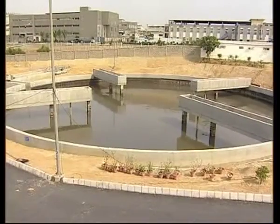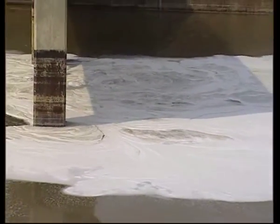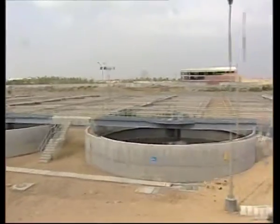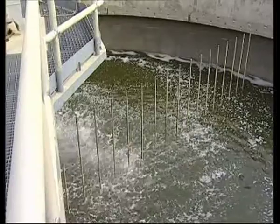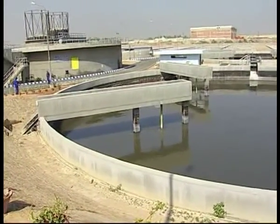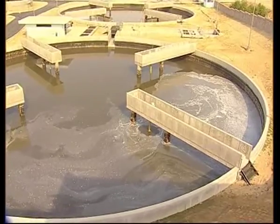Grit or heavy particles like stones or sand are settled down in the grit chamber and are removed periodically. High variation in the quality of wastewater is diminished at equalization tanks, which make the wastewater quality uniform. The wastewater from equalization tanks is pumped to primary sedimentation tanks through pumps installed at the lifting pumping station. The lifting pumping station also pumps sludge from the primary sedimentation tank to primary thickeners and from primary thickeners to the sludge drying beds. The primary sedimentation tank settles down the suspended solids under gravity, which are further removed in the form of sludge.